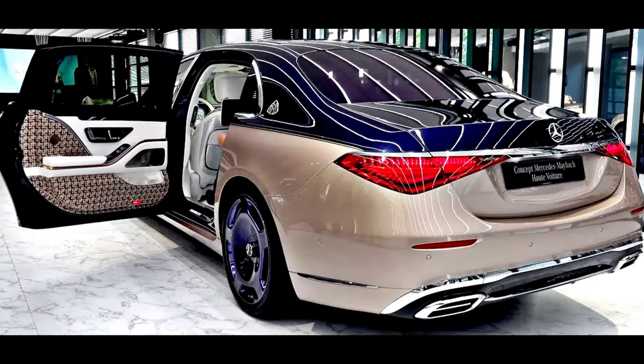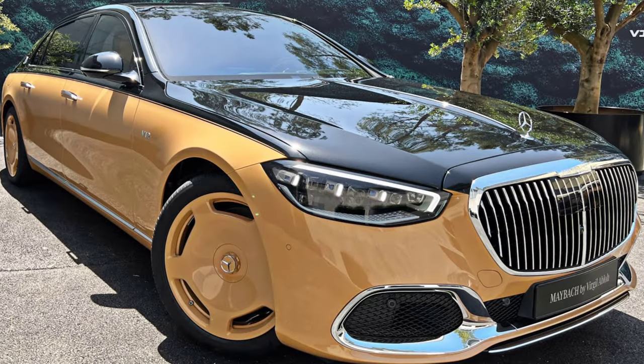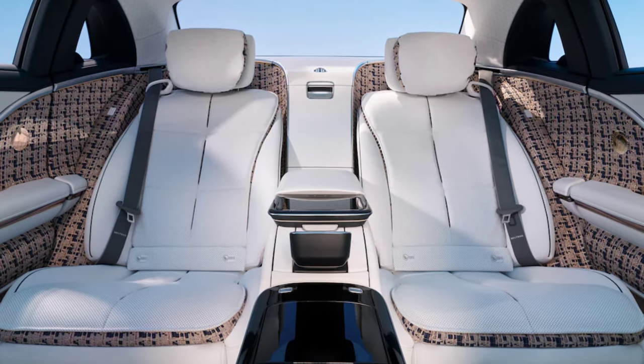The exterior of the Haute Voiture S-680 immediately gives you that sense of custom, high-fashion design with its nautical blue and rose gold two-tone paint job. The wheels are shot in a matching nautical blue color, while an animated Mercedes-Maybach pattern greets occupants who enter the front or rear doors.